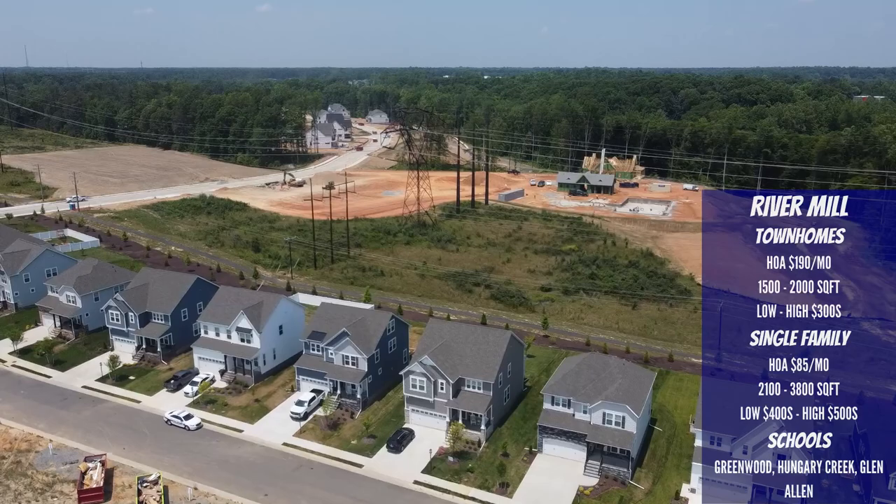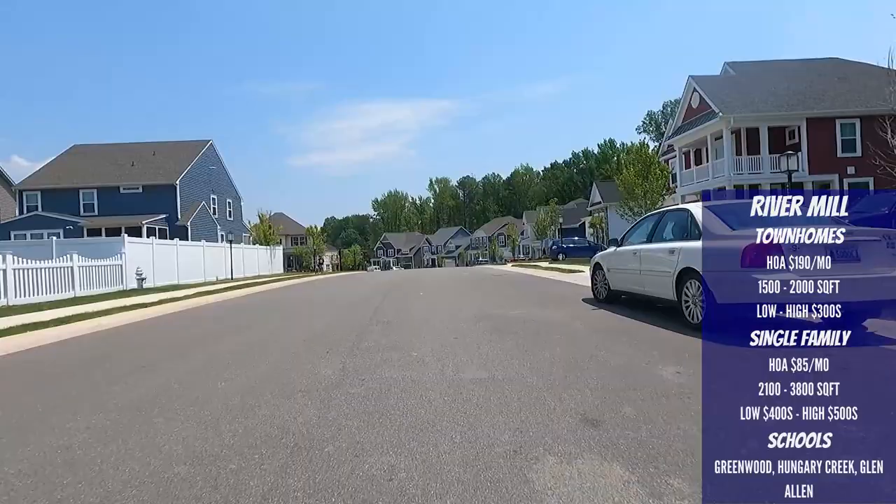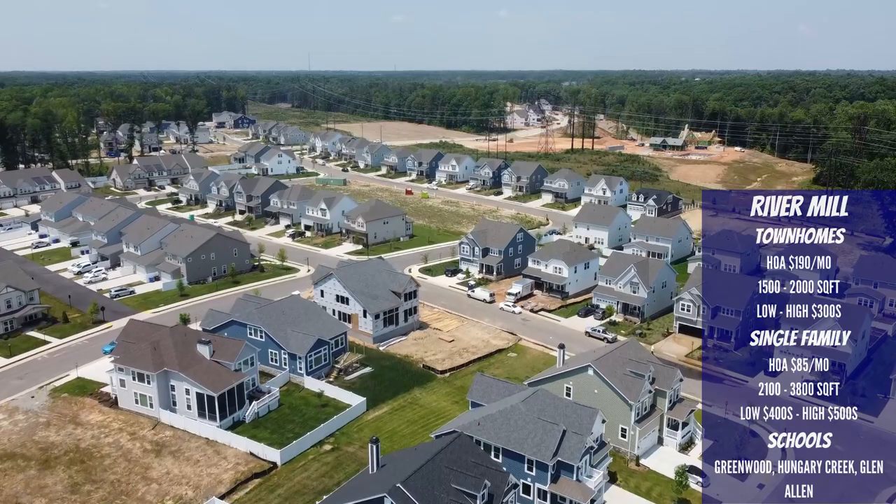One con to mention is that large power lines intersect right through the neighborhood. While not every home is affected, some front or backyard views may be diminished — though you can avoid this by being selective about which home you buy. The HOA for the single-family home section is $85 a month and includes all neighborhood amenities and trash removal. Home sizes range from 2,100 up to 3,800 square feet, with prices from the low $400s up to the high $500s. The school systems are Greenwood Elementary, Hungry Creek Middle, and Glen Allen High School.